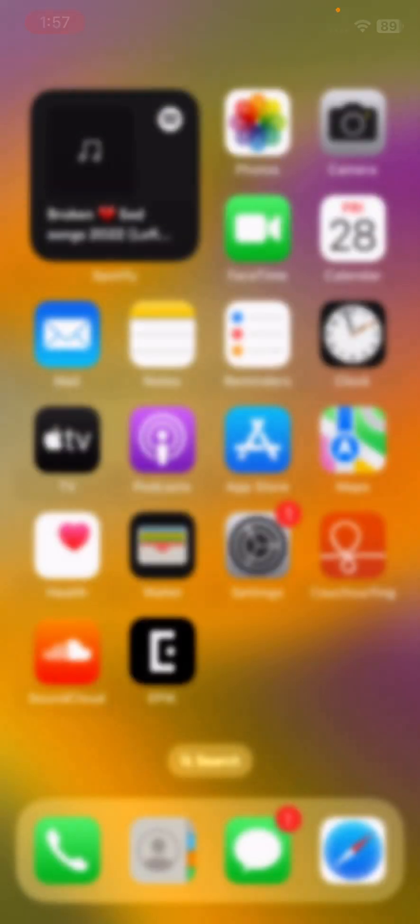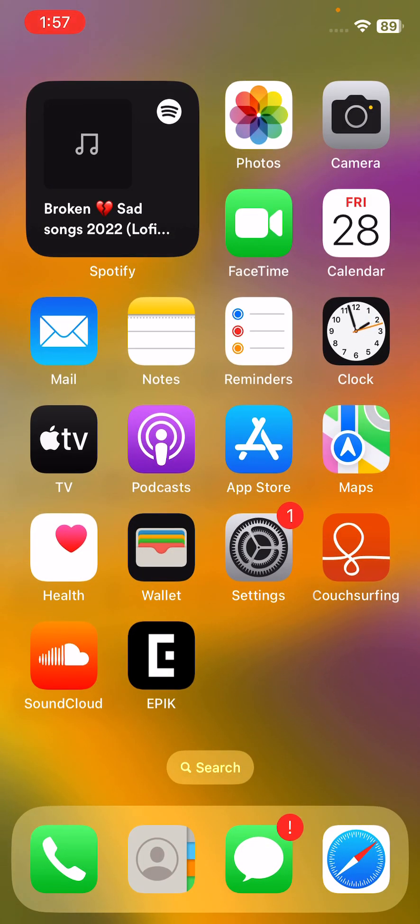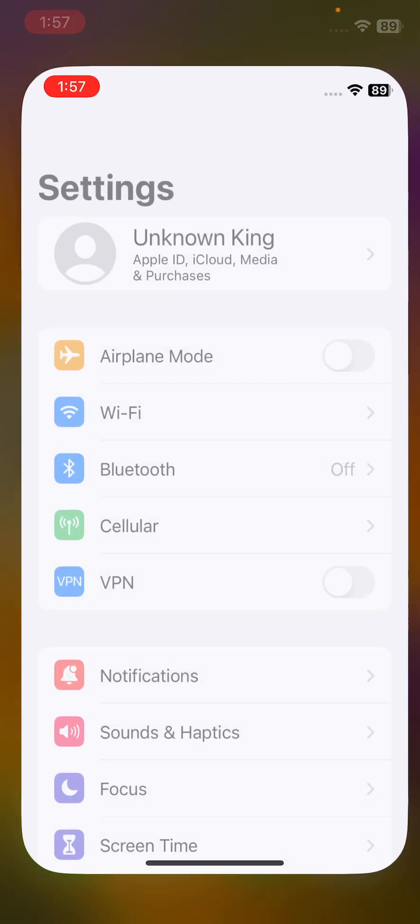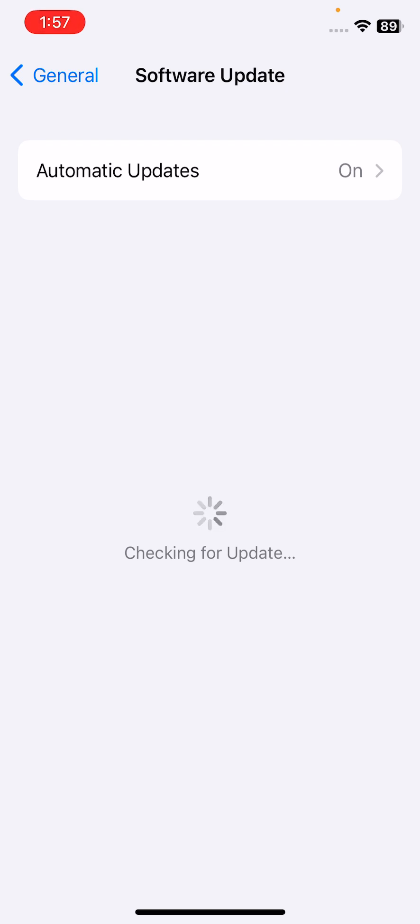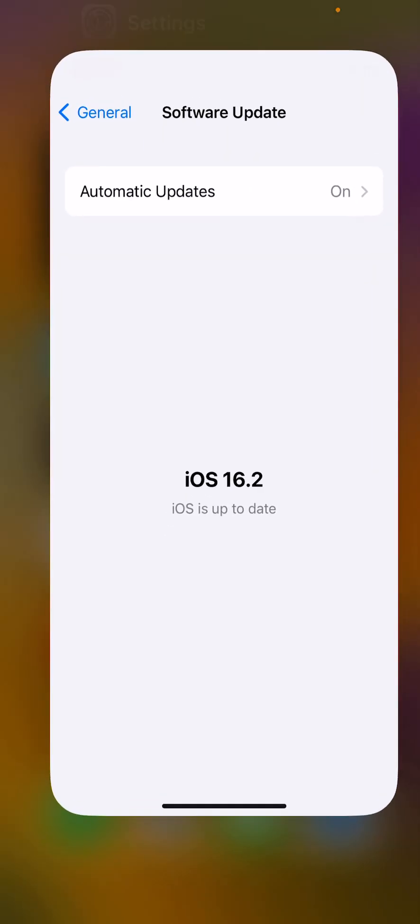The last solution is to update your iPhone to the latest iOS version. Open Settings, tap on General, then tap Software Update. If you haven't updated your iPhone to the latest iOS version, simply update it.